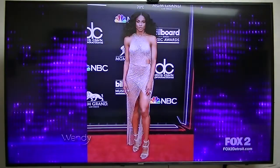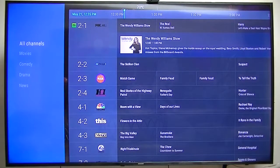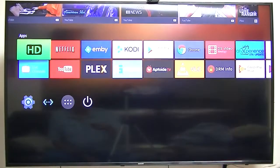Live Channels — I'll show you that one. That comes built into Android 6.0, or maybe 7.0. It's a stock application that comes with the operating system.